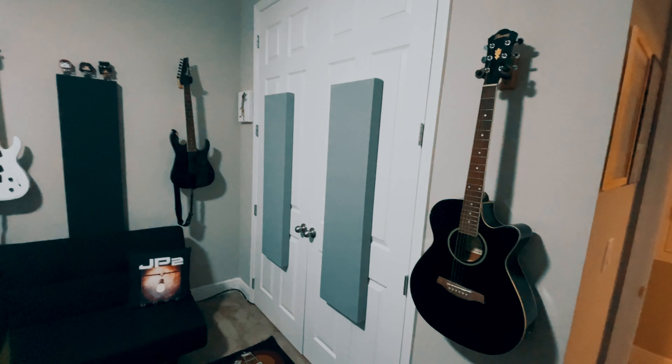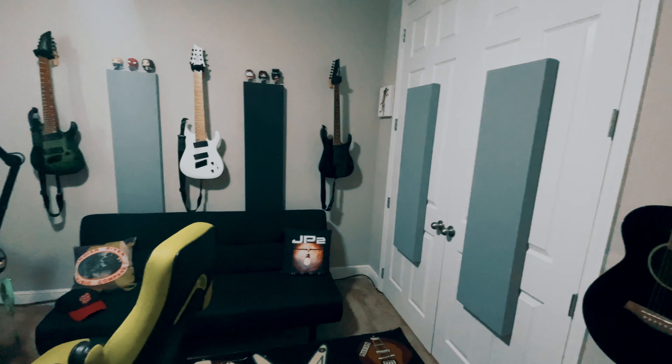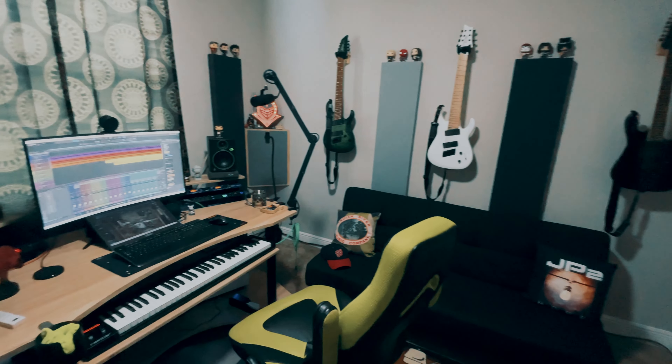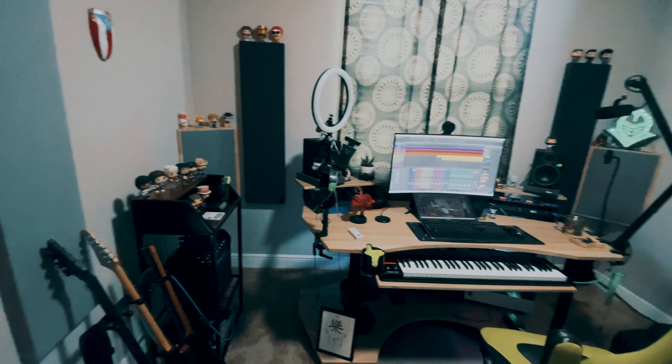My acoustic panels on the walls are made by Acoustimac. They're actually half the size of what's normally out there, because it's a small room — I didn't want to just cover the walls with paneling and have no space for anything else. But I still wanted something effective for helping with reverberations and sound absorption. They've done a fantastic job, they look great, they're very sturdy, they were pretty easy to mount, and they came with a French cleat set.